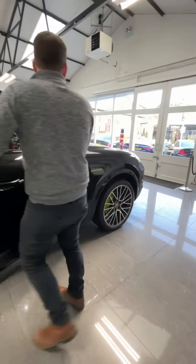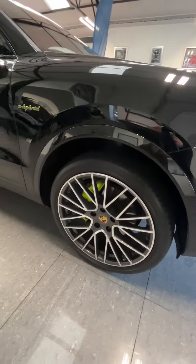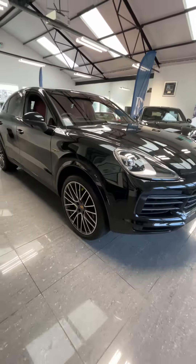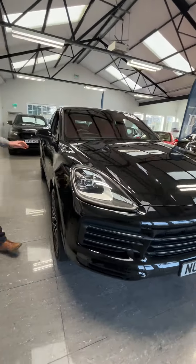Sounds absolutely fantastic. On the exterior we've got the jet black metallic paintwork, these 22-inch RS Spyder design alloy wheels with the acid green brake calipers, which perfectly match up with the hybrid badging.